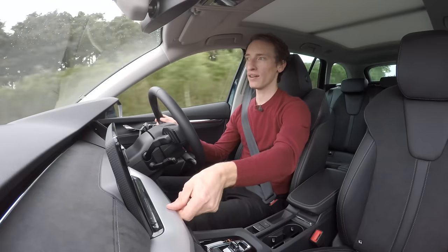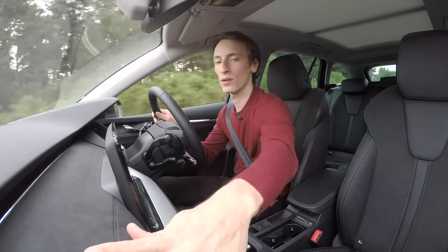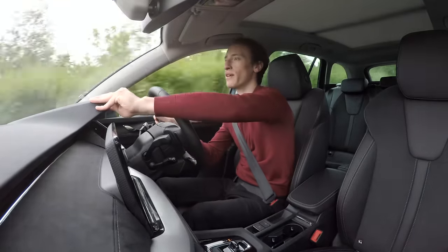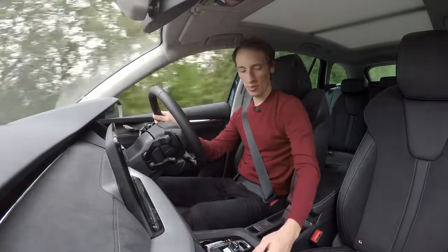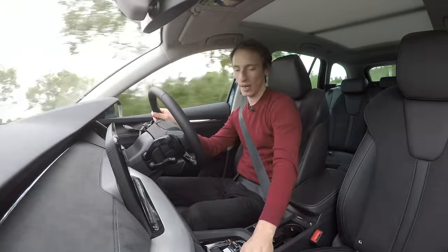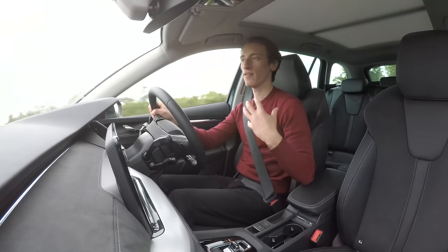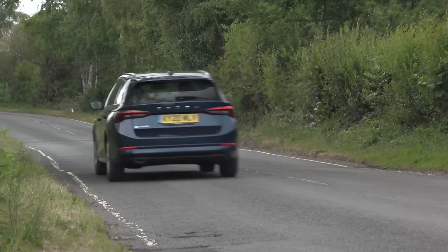The materials have a really nice finish to them. There's some Alcantara on the dashboard, and the metal effect here and there is done really nicely. It's squidgy where it should be. And yes, there are some cheaper, scratchier feeling plastics down on the centre console, but generally it's got a really impressive feel in this interior. Really good quality.